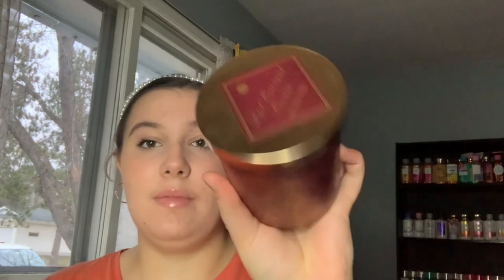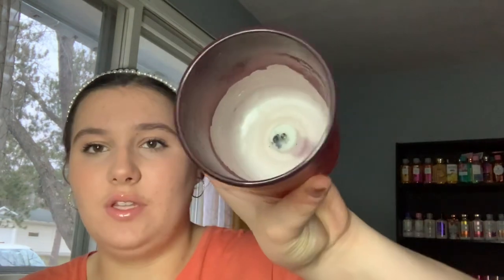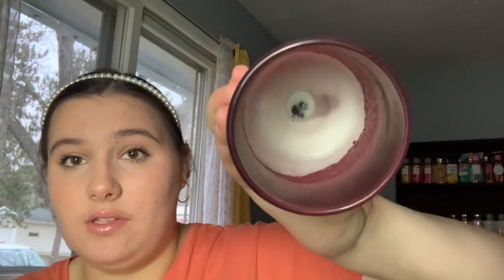I also used up a candle — the Huntington Home Red Currant Cream candle. I really liked the packaging; it was very pretty. There were some sinking and wax issues, but it did burn all the way down to the bottom with not that much wax on the sides. It smelled very good — definitely a fruity crème kind of scent.